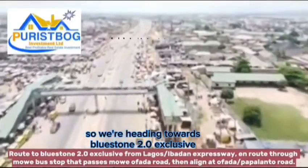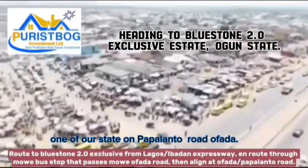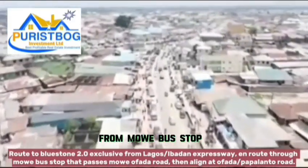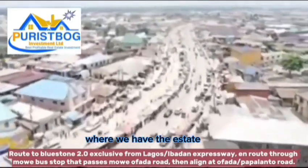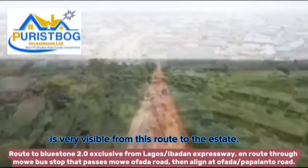Welcome once again. We are heading towards Bluestone 2.0 Exclusive, one of our estates on Papa Lanto road. We are passing through this route by the expressway, through Moway, through Father Road, and getting to Papa Lanto stroke Father Road where we have the exit. We will very soon get to the estate — it is very visible from here to the exit.